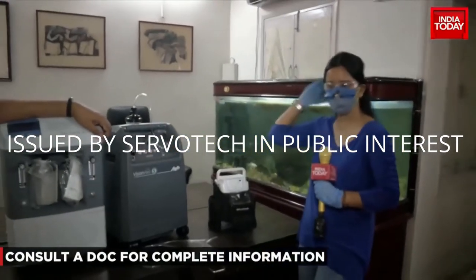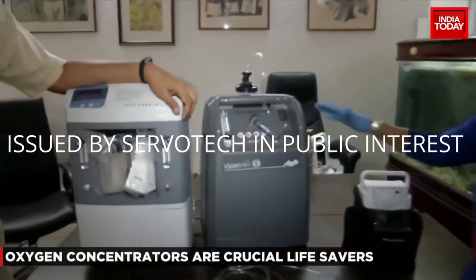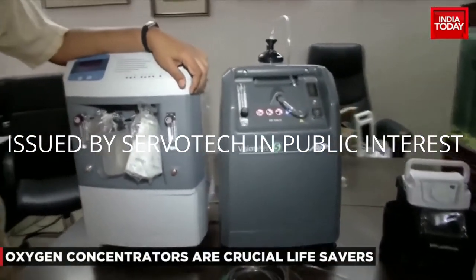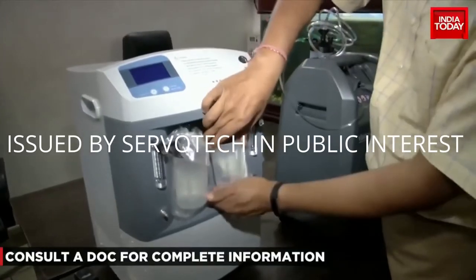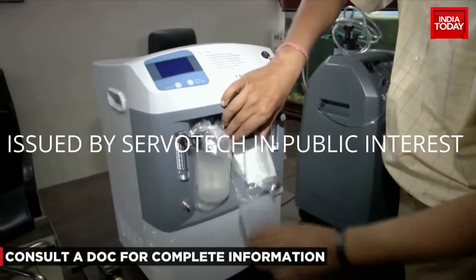We're joined by Dr. Gautam Sehgal, and in this live demo you will see what an oxygen concentrator can do and what types of machines are available. The third type of oxygen concentrator is the costliest,